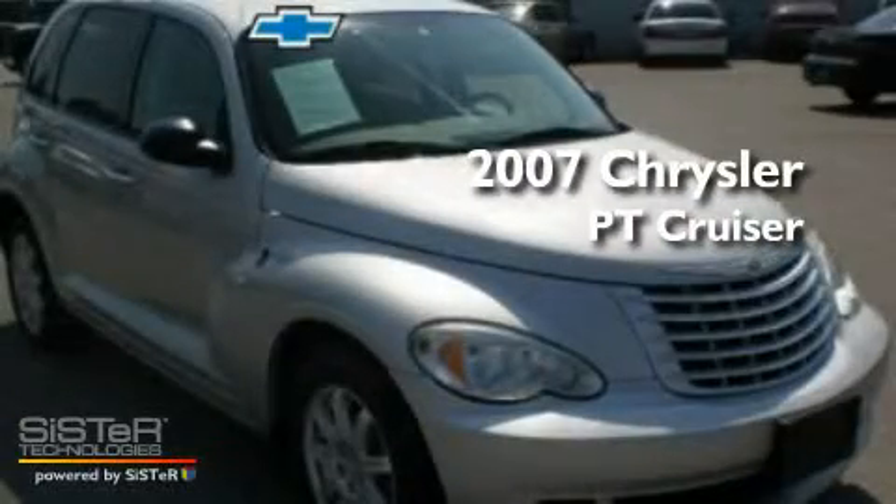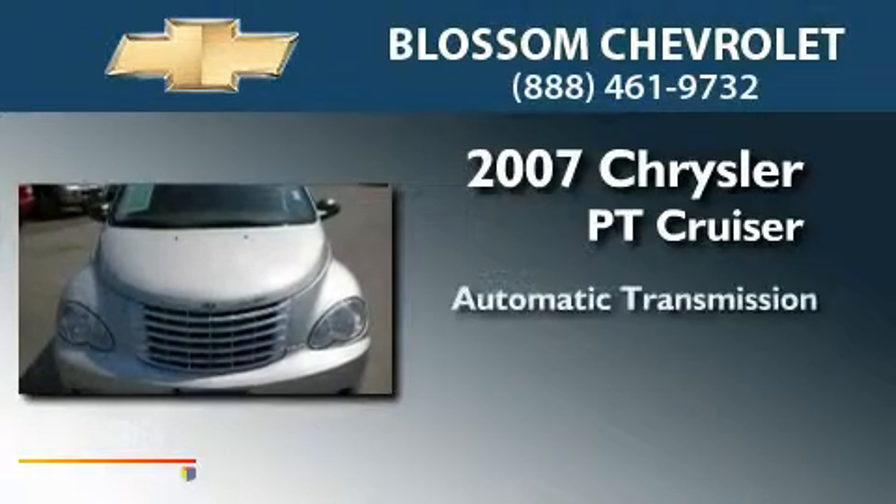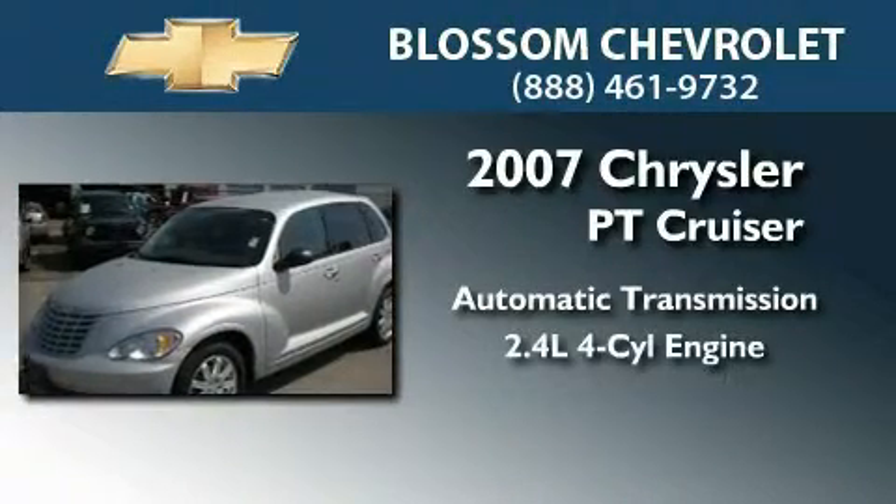This is a 2007 Chrysler PT Cruiser. This crossover has an automatic transmission and an inline four-cylinder engine.